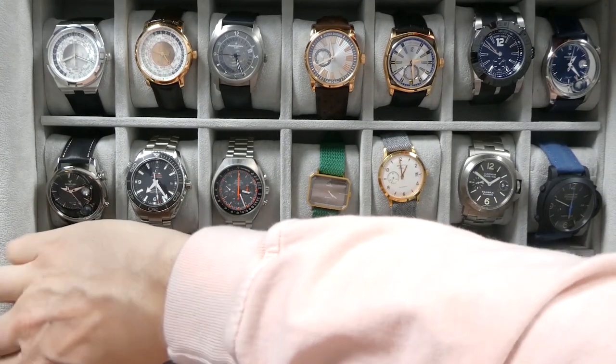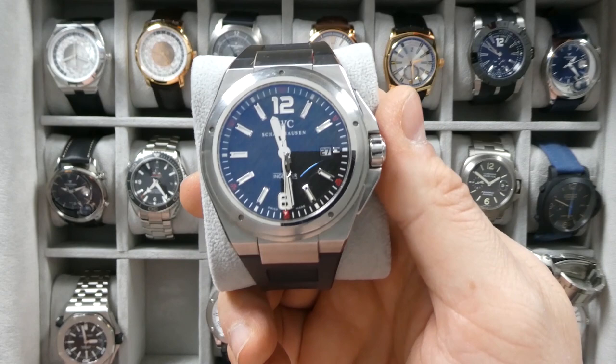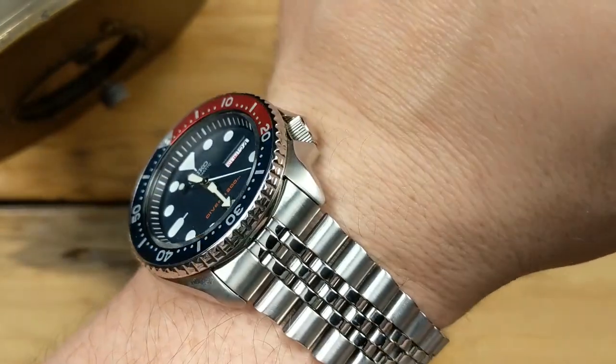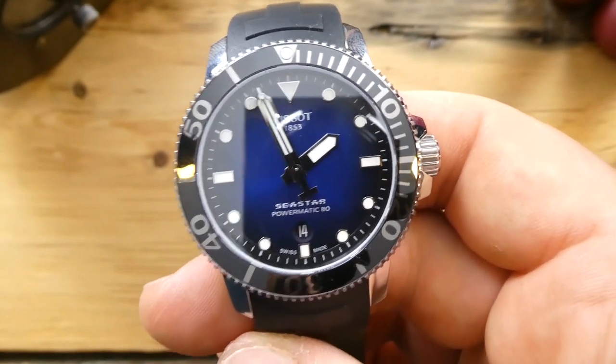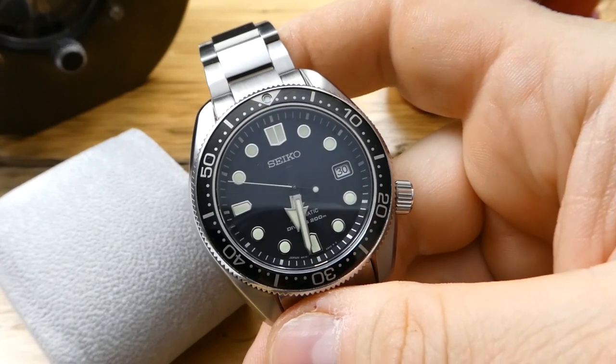That brings me to another point: servicing. If you're wearing one watch and you buy a Rolex, getting it serviced will eventually cost you a thousand dollars — and that thousand dollars can buy you two to three micro brand watches. It doesn't have to be only micro brands; Seiko's SKX is an incredible iconic watch, and Bulova, Tissot, and Citizen all make great affordable watches with heritage. In the three to five hundred dollar price range, servicing is much cheaper because they use movements that are cheaper to service and easier to replace parts on.